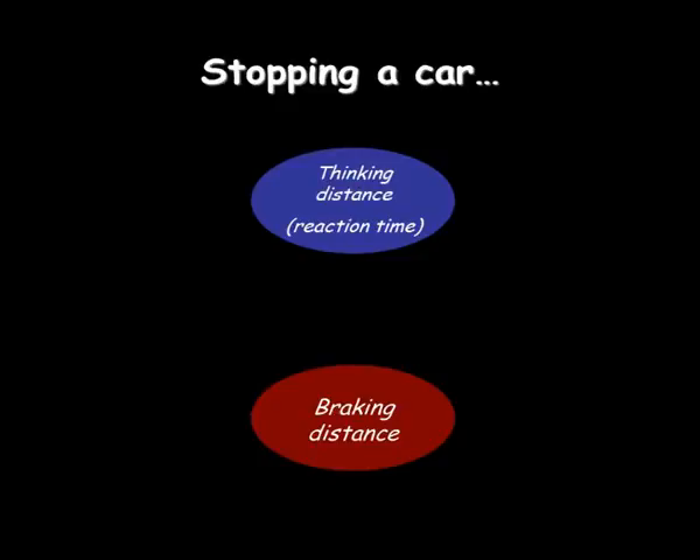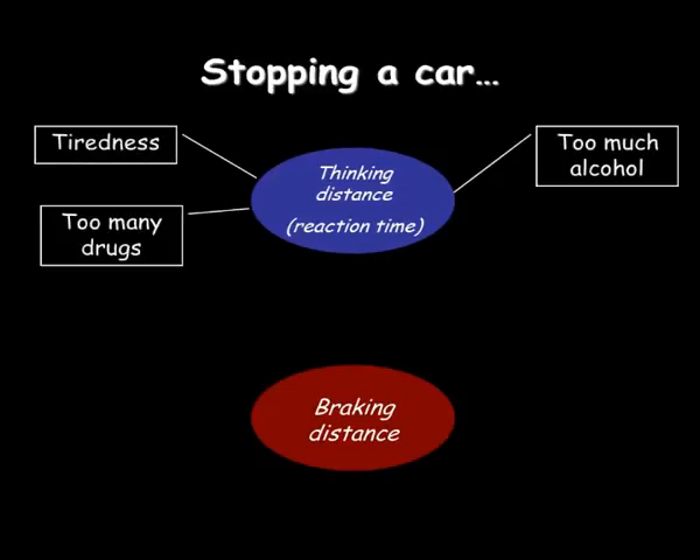So you see something come onto the road, and it takes a little bit of time before he puts his foot on the brake. Things that can affect this are if he's under the influence of alcohol, if he's tired, if he's taking drugs or some other medication, and if there's poor visibility. Those will all increase the distance he travels while he's thinking, which is called thinking distance.